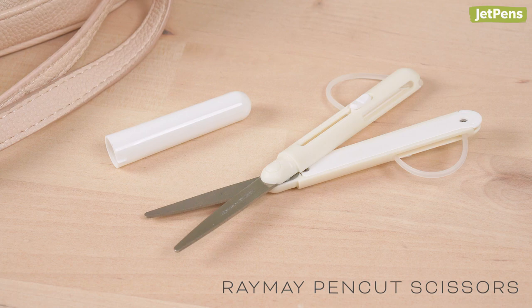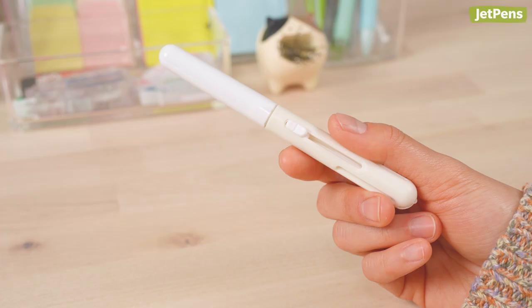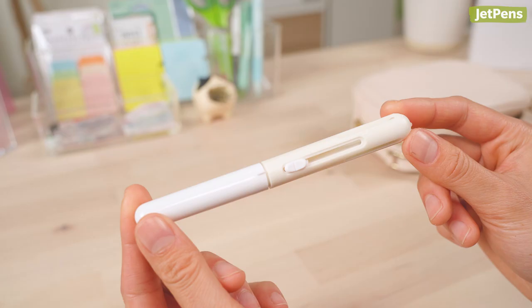We also recommend a portable pair of scissors like the Reimei Pen Cut — you never know when you'll need a pair of scissors to open up packaging. To use the Pen Cut, uncap the blades and slide down on the handle's buttons to extend the finger loops. When retracted, the scissors fit neatly inside pen cases and bags.